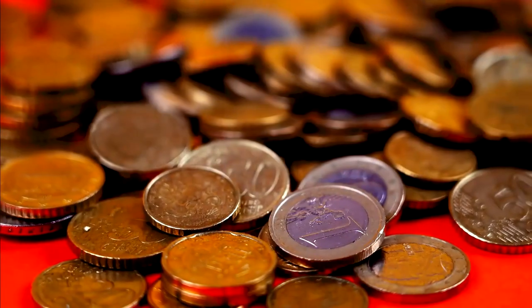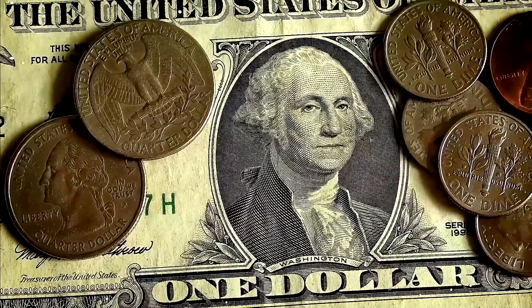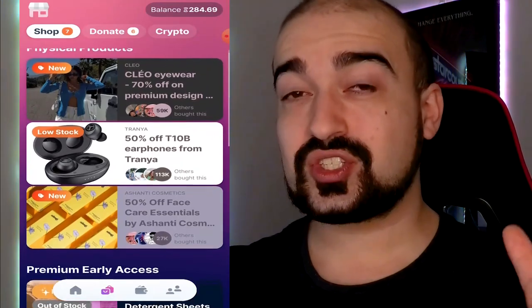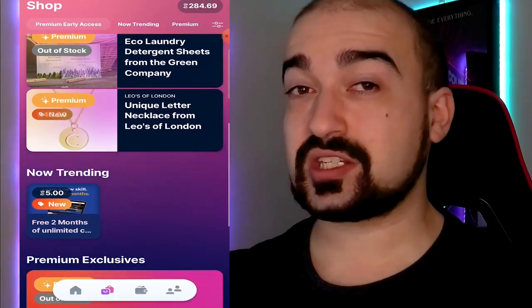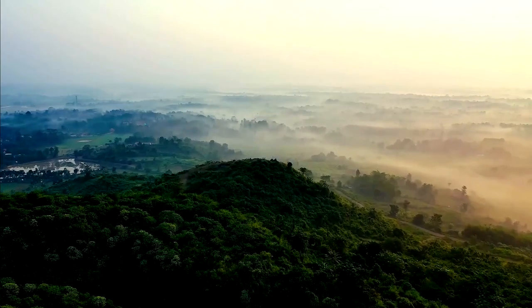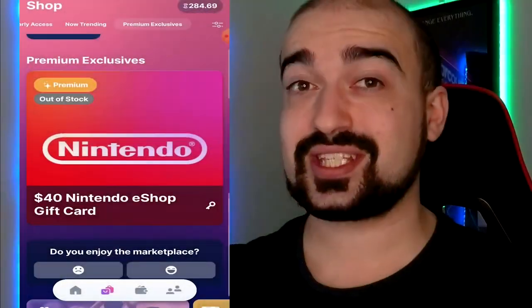SweatCoin does have a premium plan and a free plan. Think of the cash-out system as a big marketplace where you can spend your SweatCoin currency. Depending on what plan you have, this will decide the rewards you can spend that currency on. A free user can use SweatCoin currency to receive big discounts on popular items that SweatCoin is promoting, which generally include big brand names. Depending on where you live, the marketplace will have different cash-out options.